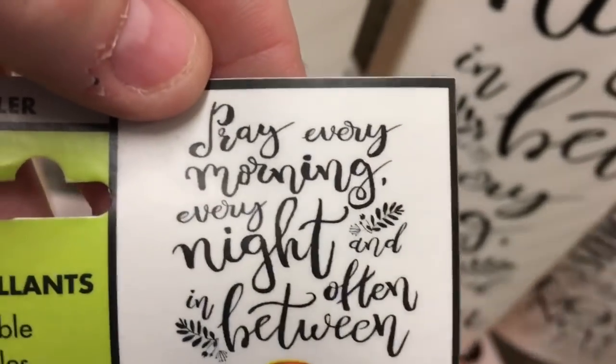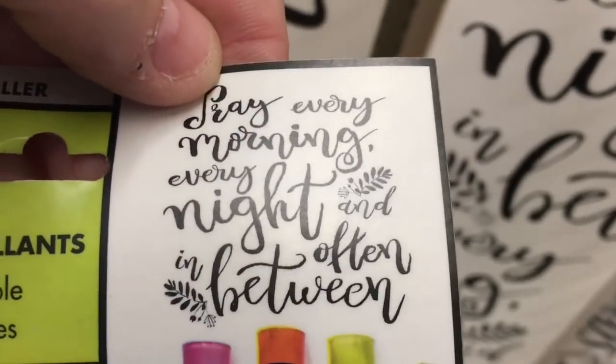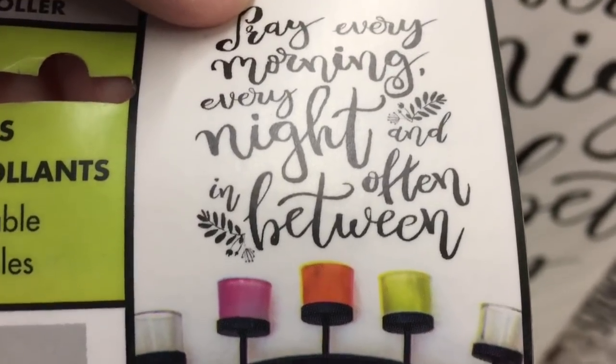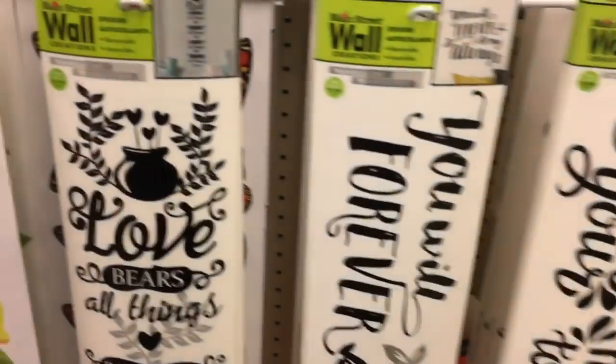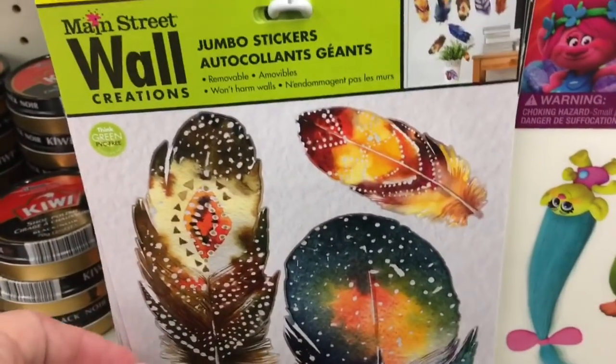They're much brighter than I thought — they didn't appear that bright on camera. Here are the feathers we were talking about. We saw somebody haul these and we were like, oh, so cute!